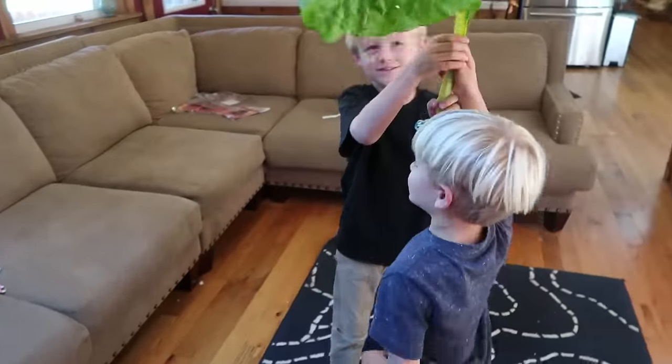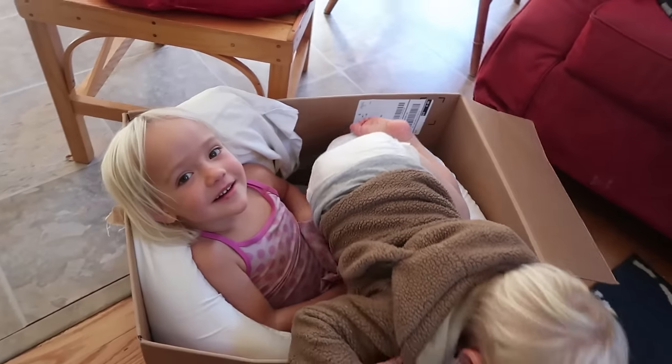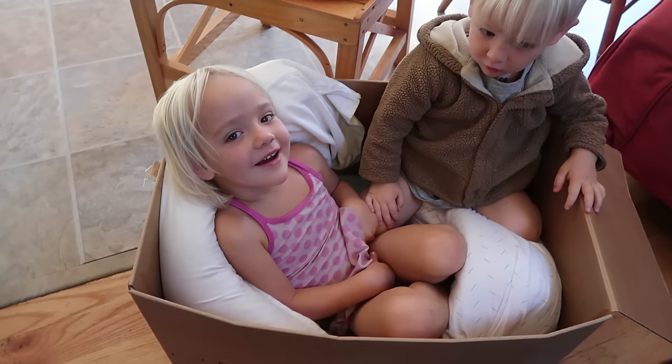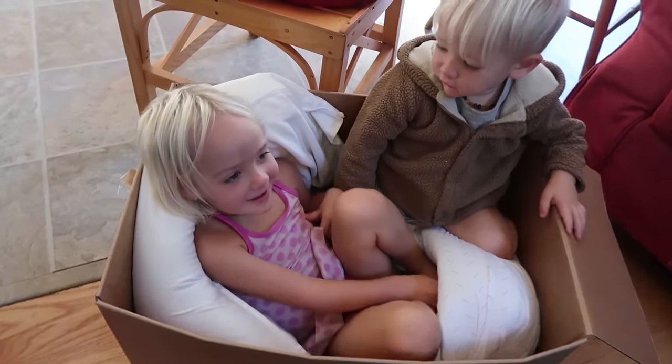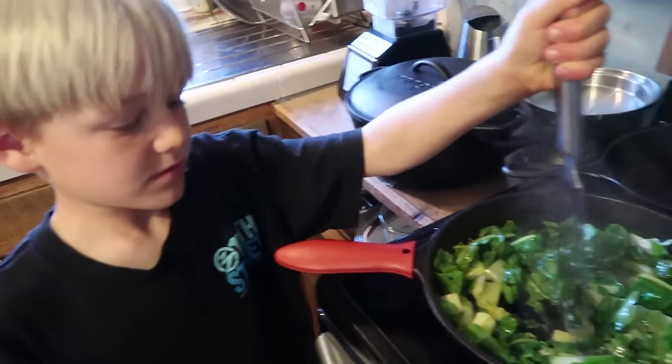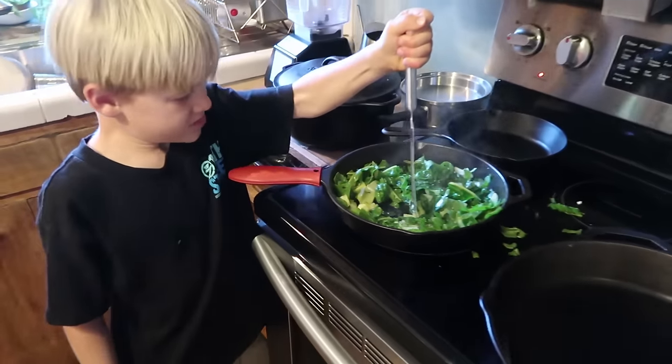I don't know if I've seen Swiss chard that big. Hey Lily, I don't think you've got the memo — it's frosty out there. You ready to go swimming? Yeah. Jonah has cut up the Swiss chard, washed it, cut it, washed it again, and now he's frying it. Good job, buddy.